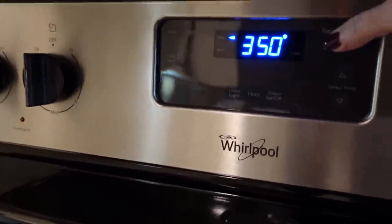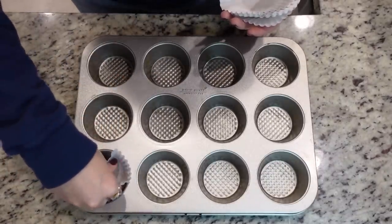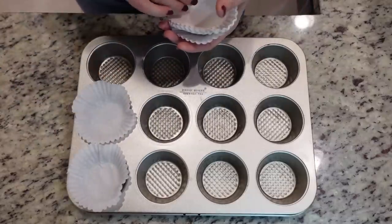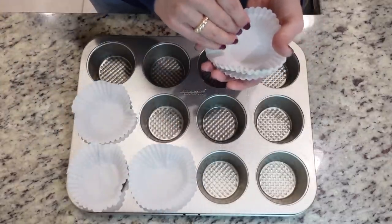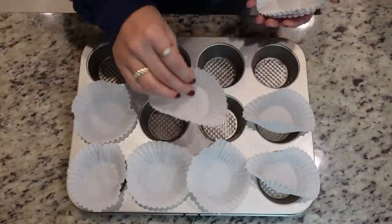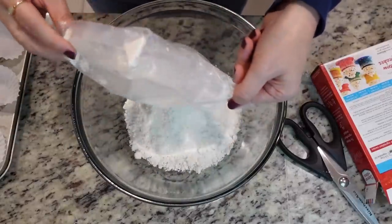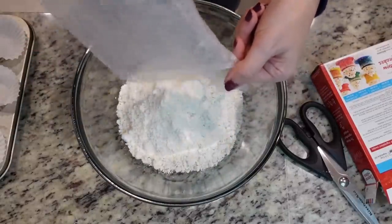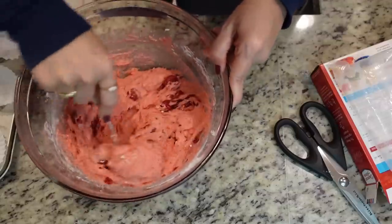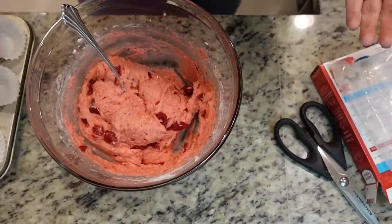Let's preheat the oven to 350. I've got this muffin tin and I'm just going to place these little liners down in there. They never want to stay in until I actually put the stuff in the liners — these got crushed in the pantry, but they'll be okay. Now we're just going to dump our cake mix in here as well as our strawberry pie filling, and stir this together. That is as easy as it gets.